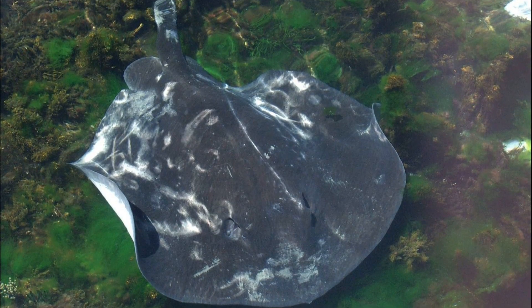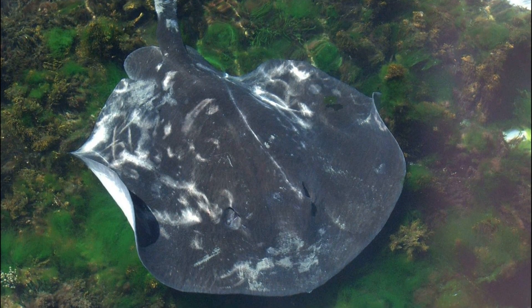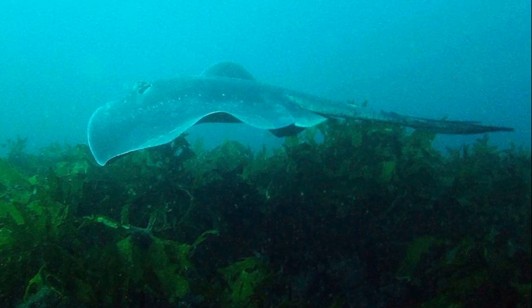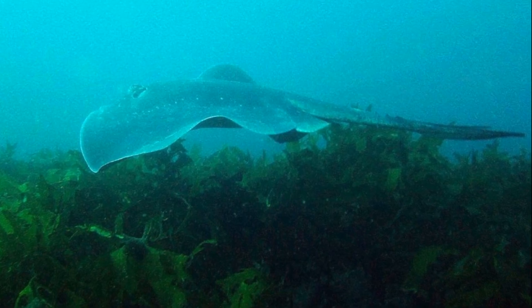They prefer to inhabit rocky reefs, brackish estuaries, sheltered bays, and sandy flats. They typically stay close to the bottom. They migrate seasonally to deeper waters during the winter, but little is known about their migration patterns.